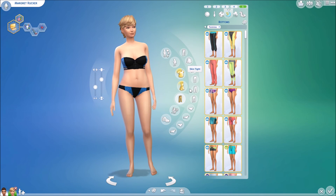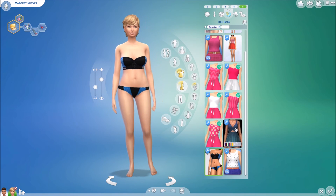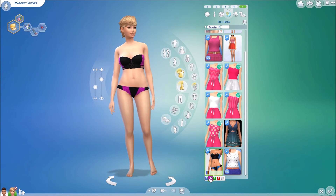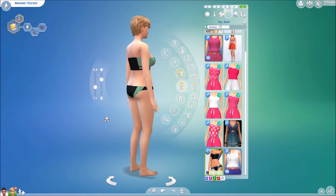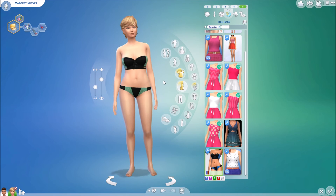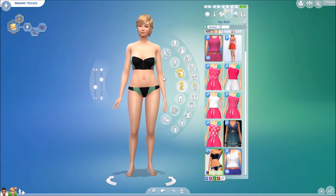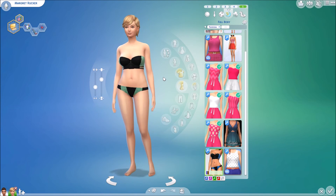Last but certainly not least, we have this one, which falls under the outfit category. It is super cute — it comes in three different colors. I really like the green one. It's super cute and lacy, and I absolutely love it. I love the little almost corset tie-up thing in the front. I think that is a super cute touch, and I really, really adore this set.